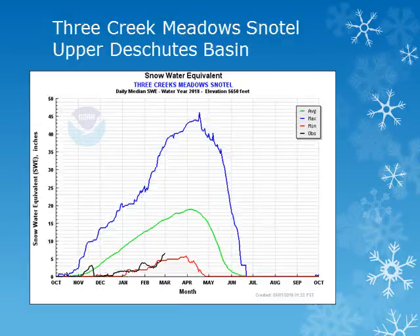In the Upper Deschutes Basin, the Three Creek Meadows snowtail site is at about 5,600 feet. Looking at the solid black line, we can see this location did see some accumulation during the last half of February, but is still well below normal and only slightly higher than the minimum observed for this time of year.